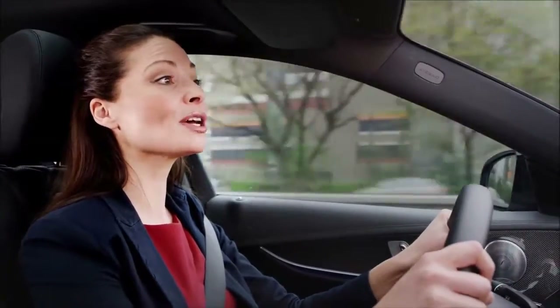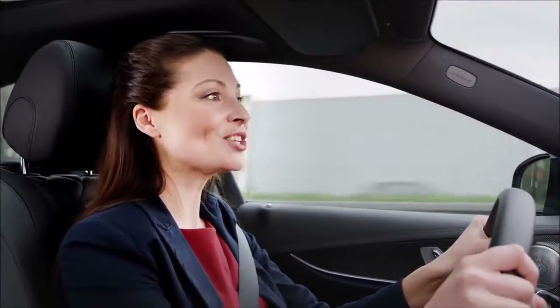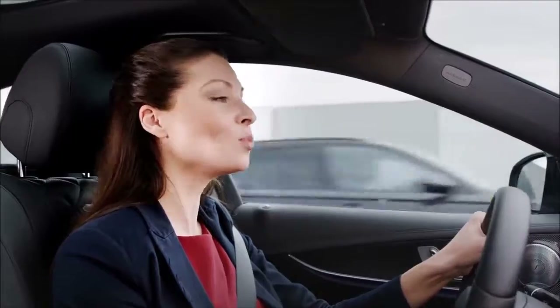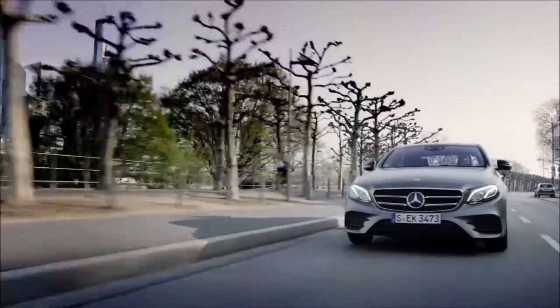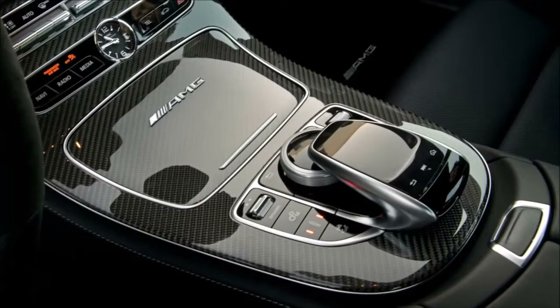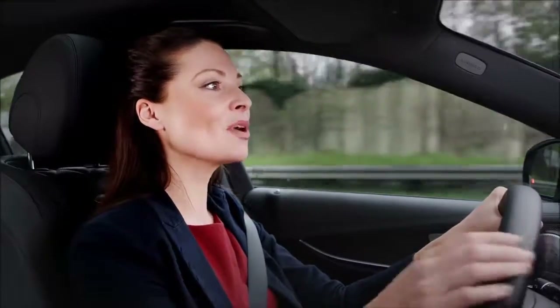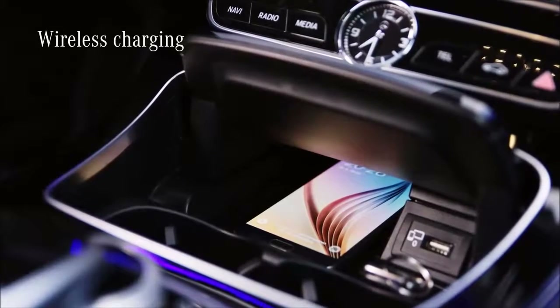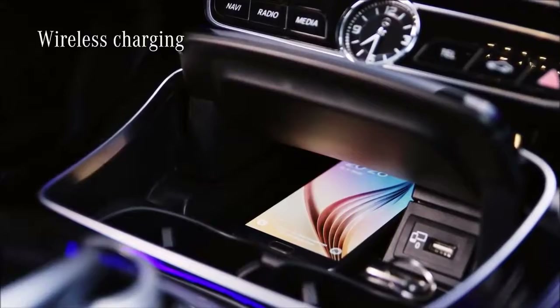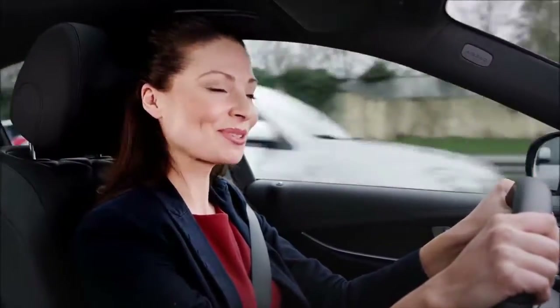For the first time, there are also direct buttons for driver assistance systems, such as the active lane assist, the steering pilot, and the parking pilot. If your smartphone battery is empty, you can simply recharge it using the wireless inductive charging system. Just place the smartphone in the middle of the special mat with the display upwards, and it is recharged automatically without any tangled cables.